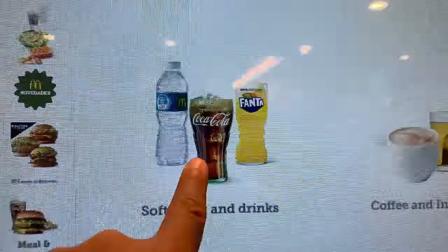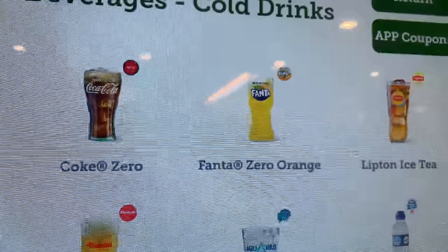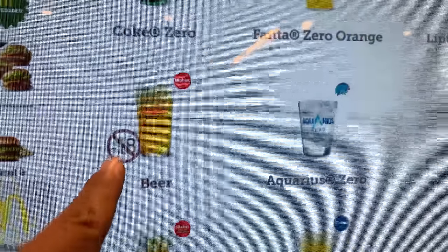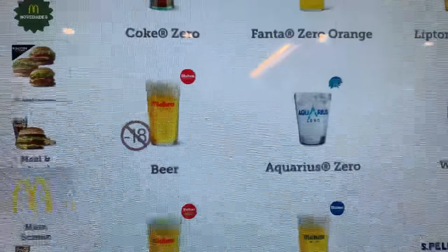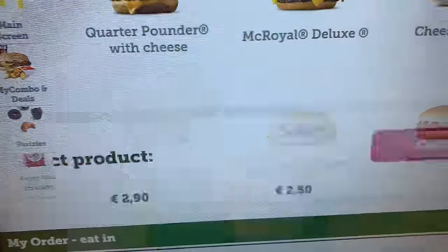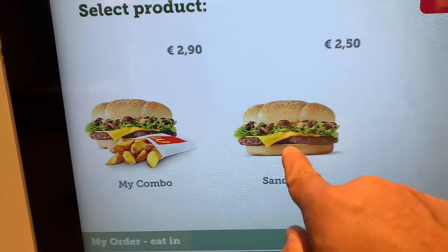Let's get potato wedges. You can get bigger at this McDonald's, but that's interesting — I don't drink, but hey, if you want a beer with your burger you can do that here. Big crispy barbecue, thank you.